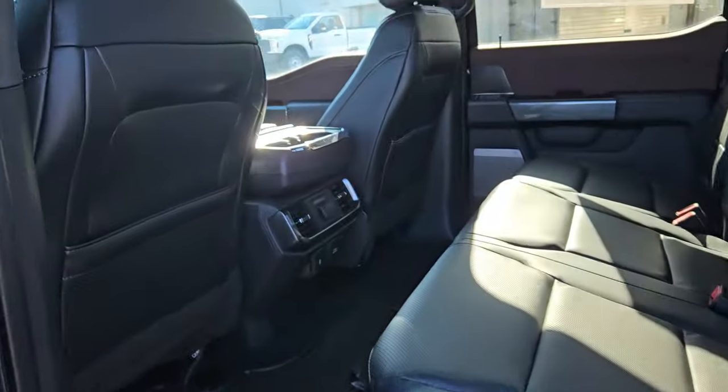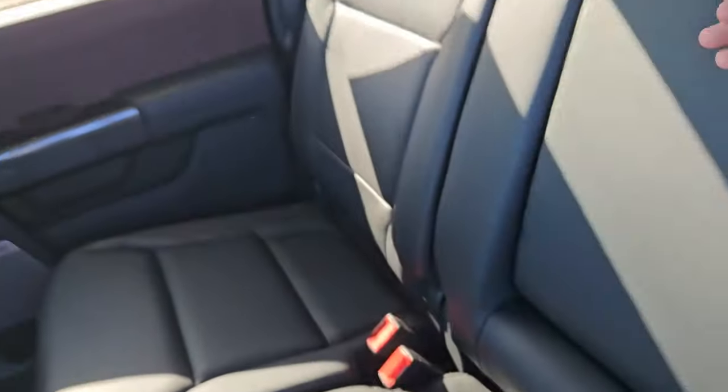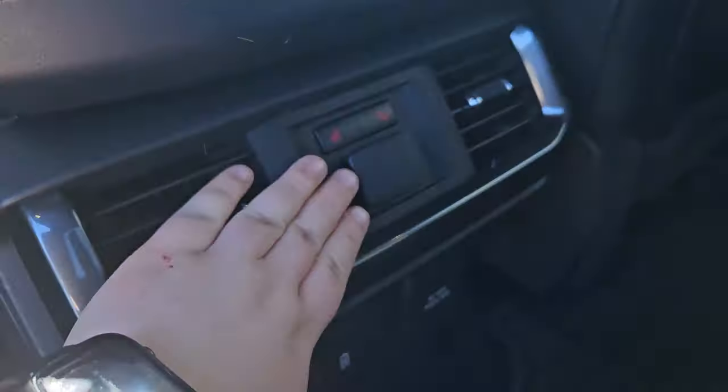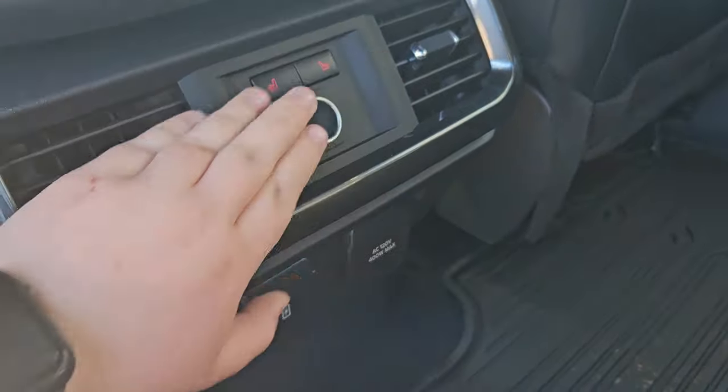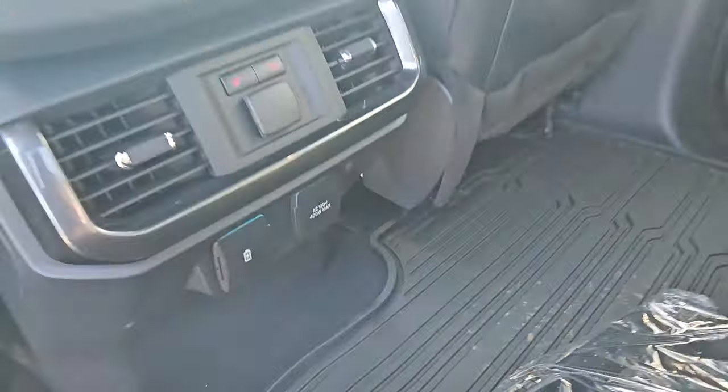Taking a look at the interior, we can see this vehicle comfortably seats up to five. We have this nice black perforated leather seat with brown leathering, and of course if you don't need that extra person in the back, you can always pull this down for two cup holders and some arm space. We also have two cup holders up front, two heated back seats, a 12 volt outlet, a USB and a USB-C, and a 120 volt outlet.